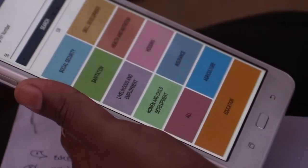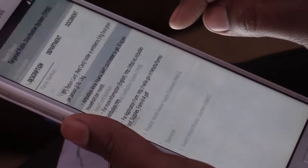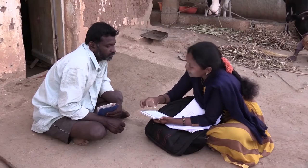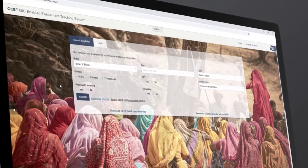With the help of GEET, eligibility at the household level can be tracked through entitlement cards issued by village institutions. Further, this information is visually represented on a GIS-based dashboard that can be accessed by village institution members and government officials to record information and monitor progress, thus completing the cycle of reach, response, and review — a mechanism on which GEET is built.